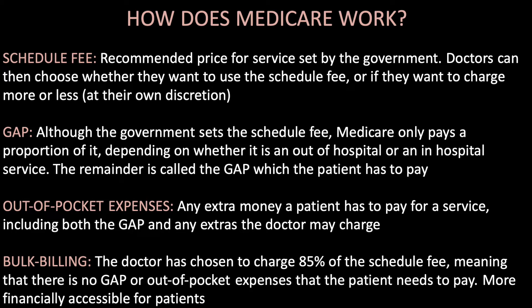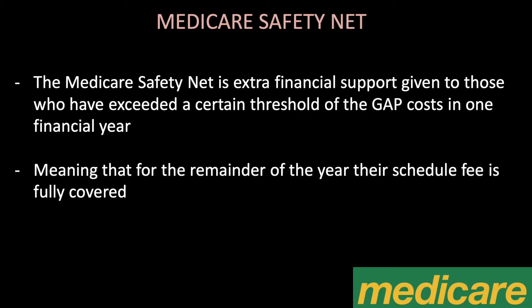Bulk billing is when the doctor has chosen to charge 85% of the schedule fee, meaning there is no gap or out-of-pocket expenses for the patient. This makes it more financially accessible. The Medicare safety net provides extra financial support for those who have exceeded a certain threshold of gap costs in one financial year, meaning that for the remainder of the year their schedule fee is fully covered.